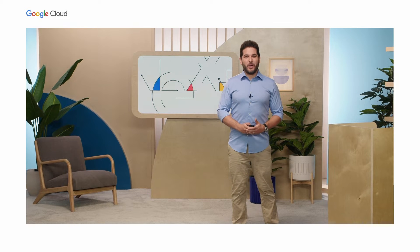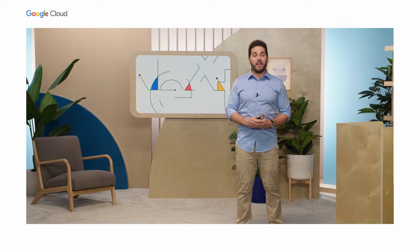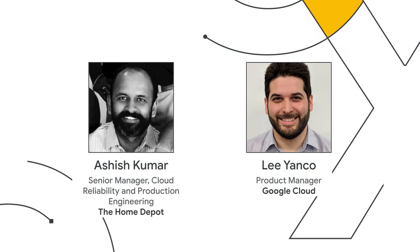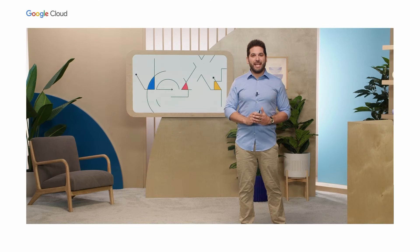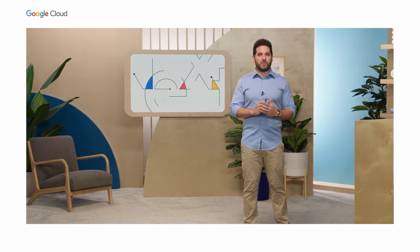Hey everybody. I'm Lee Yanko. I'm a product manager here at Google Cloud, and I'm joined by my friend Ashish Kumar, Senior Manager, Cloud Reliability and Production Engineering at the Home Depot. We're here to talk to you today about how the Home Depot scaled monitoring globally with Managed Service for Prometheus.